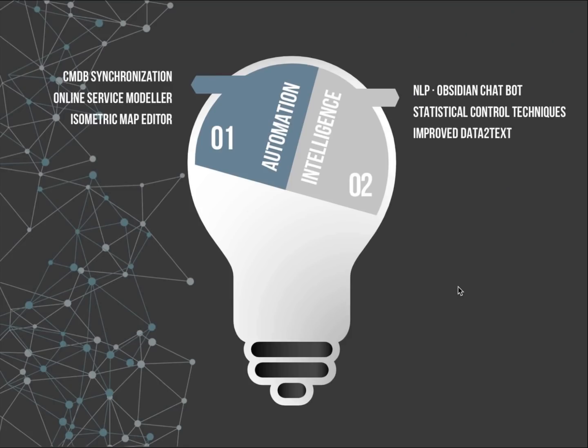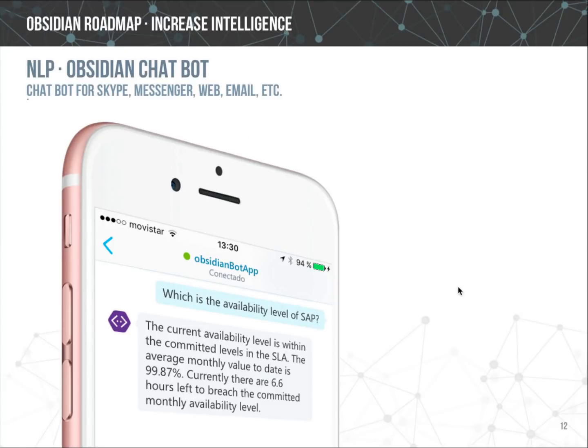The second line of work is adding more intelligence to Obsidian, implemented in three areas. The first is a prototype bot that allows users to ask Obsidian questions about services using Skype Messenger and other input channels. It uses Microsoft Cognitive Libraries to parse user inputs, extract intents and entities, and map them to questions Obsidian can answer, then uses Obsidian's data-to-text functionality to respond in natural language. A new release of the Obsidian bot will be available soon on the website.